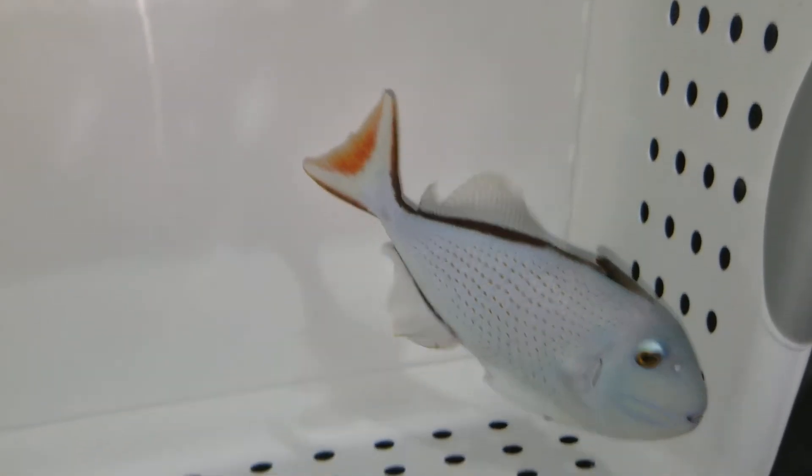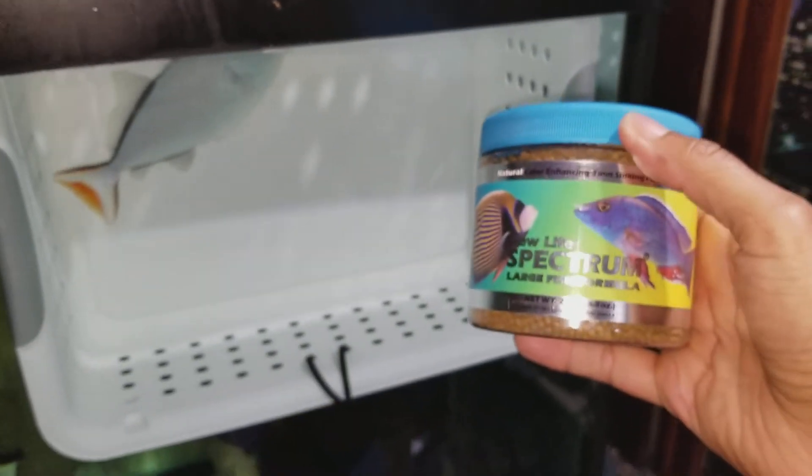The sale of this fish does come with the Spectrum pellets I offer for free — a 250 gram size container — and that's just a tiny way of saying thank you very much for your purchase. I do appreciate it.